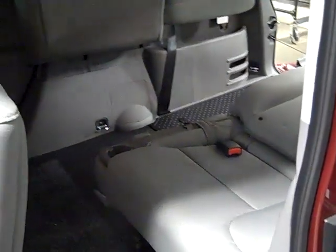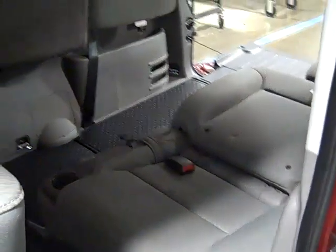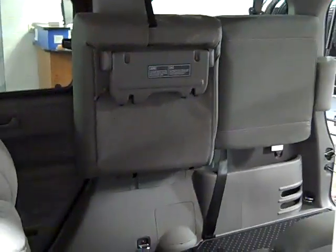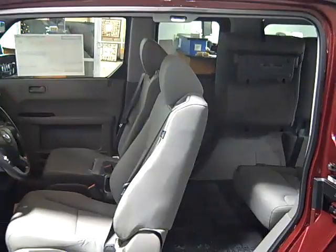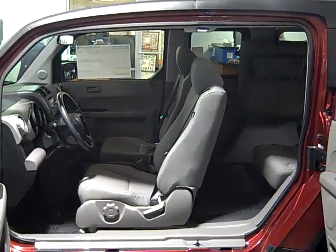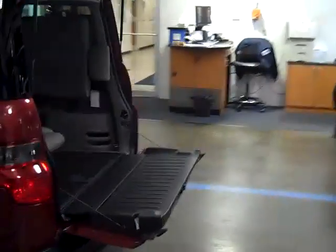For seating versatility in the back, the Element offers many seating adjustments. This would include both seats being folded down, or for cargo carrying capacity, both seats can be folded up along the sides of the vehicle or completely removed. And for using cargo space, nothing is easier than removing or placing items within the wide open side doors or the large clamshell opening from the rear of the vehicle.